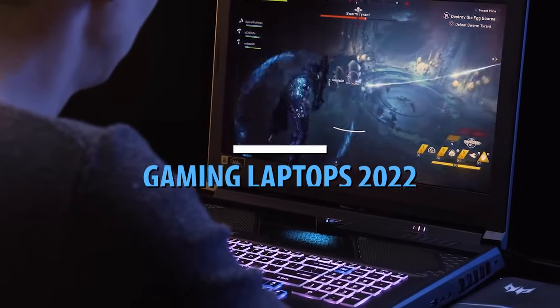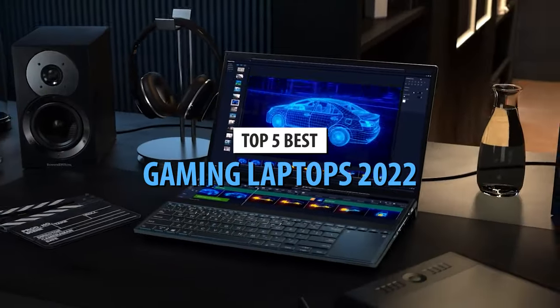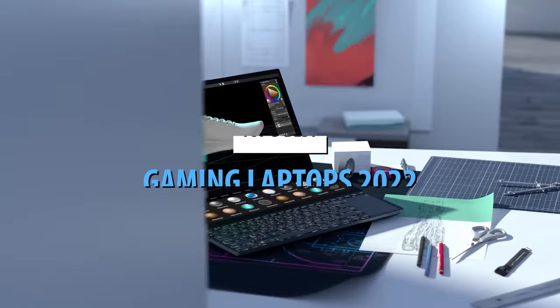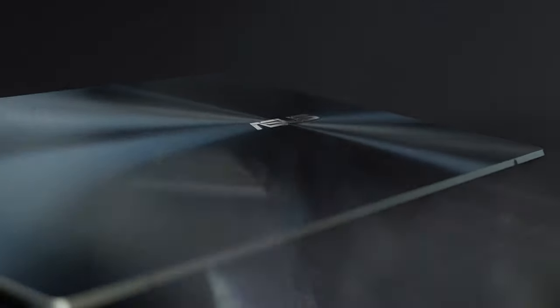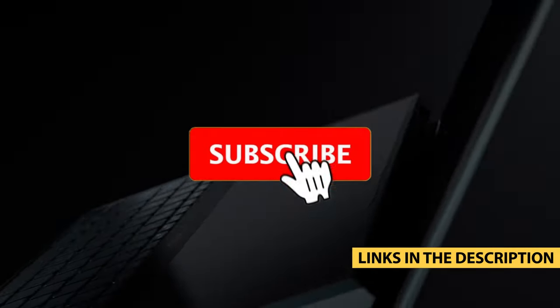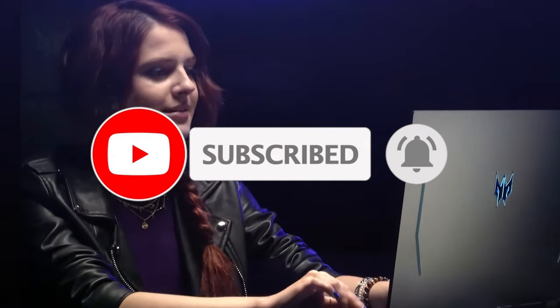What's up guys, today's video is on the top 5 best gaming laptops in 2022. Through extensive research and testing, I've put together a list of options that'll meet the needs of different types of buyers. So whether it's price, performance, or particular use, we've got you covered. For more information on the products, I've included links in the description box down below, which are updated for the best prices. Like the video, comment, and don't forget to subscribe. Now let's get started.